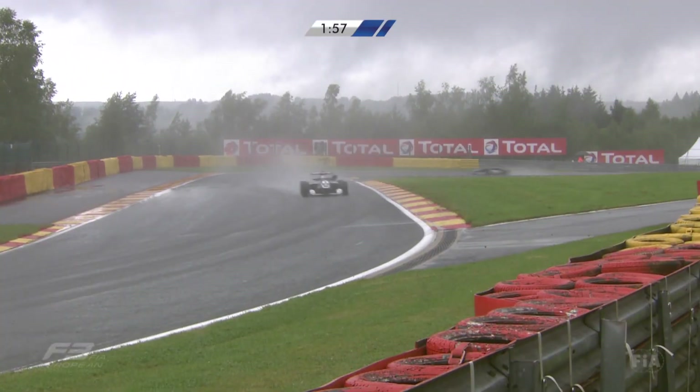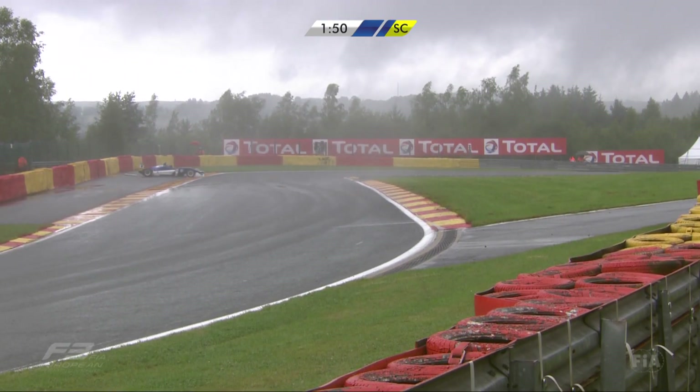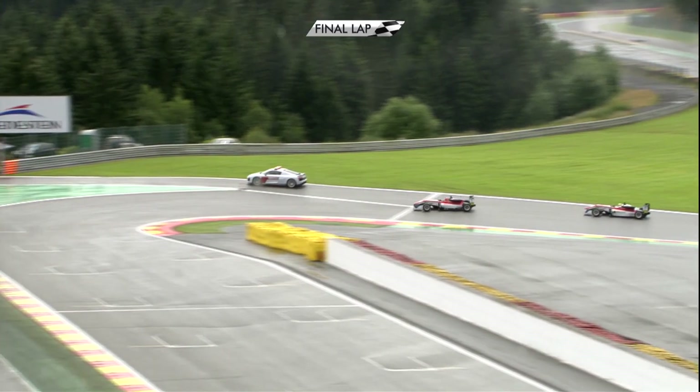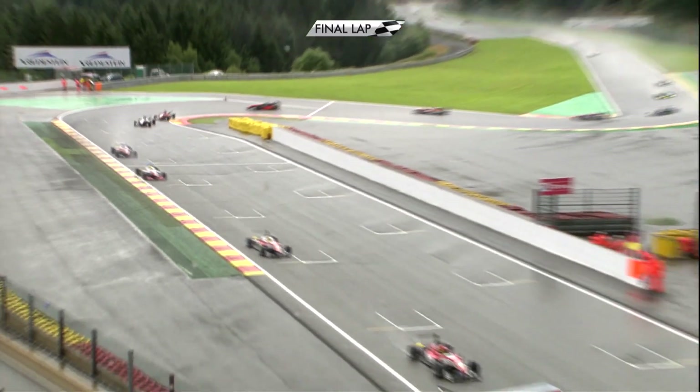Let's look at that in replay. Out on his own, the back end of the car steps out. The car pirouettes and Weyron Tan is in the safety barriers. The safety car was deployed and on the final lap it would be 17-year-old Lance Stroll from Prema Powerteam that would win the 19th race of the FIA Formula 3 European Championship season.